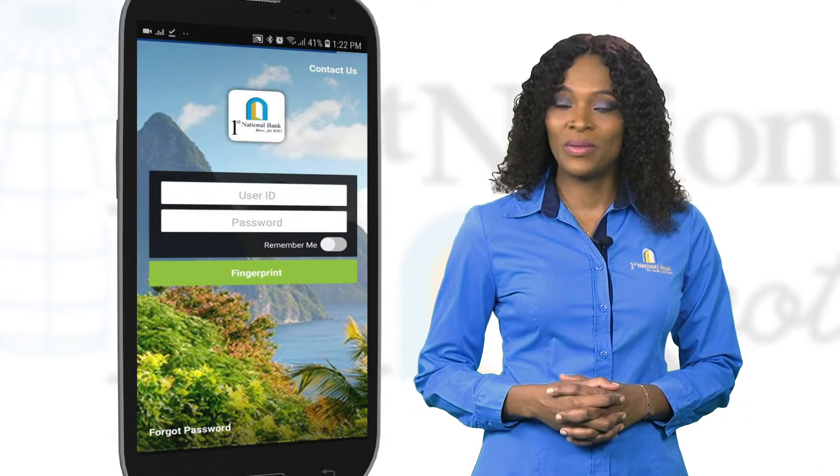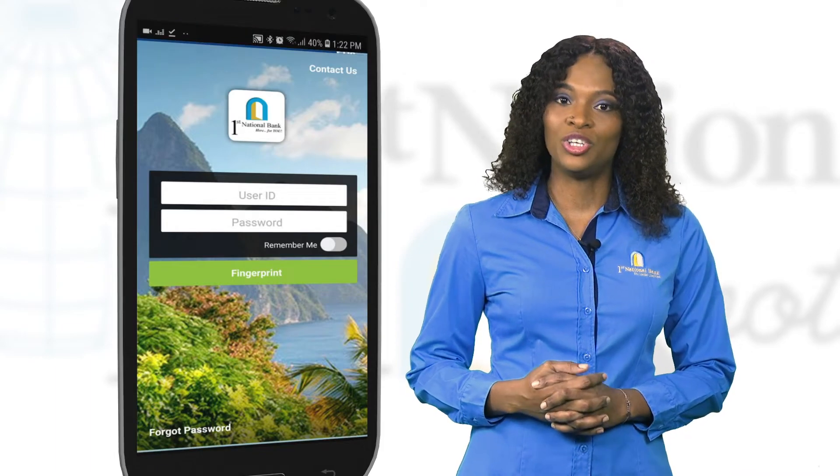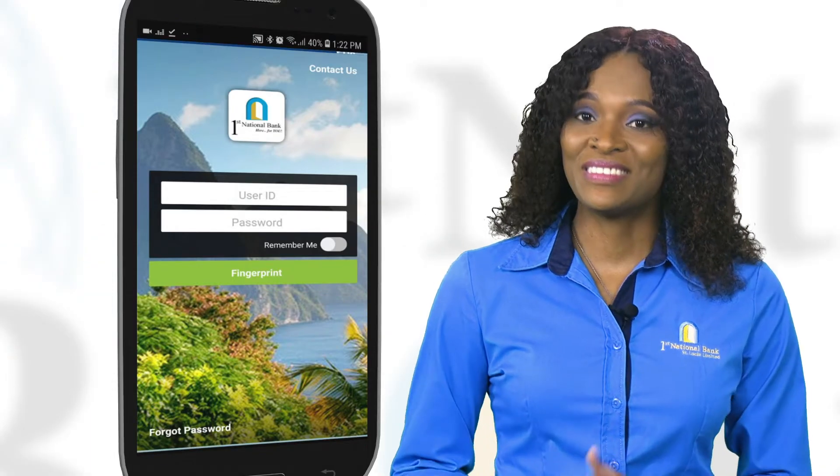Next time you open the app, you will notice a fingerprint option at the bottom where the sign in used to be. Now to the second part.